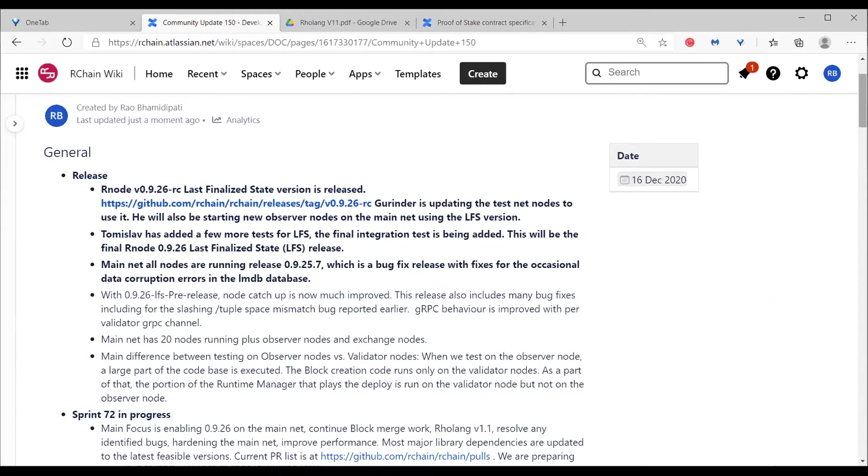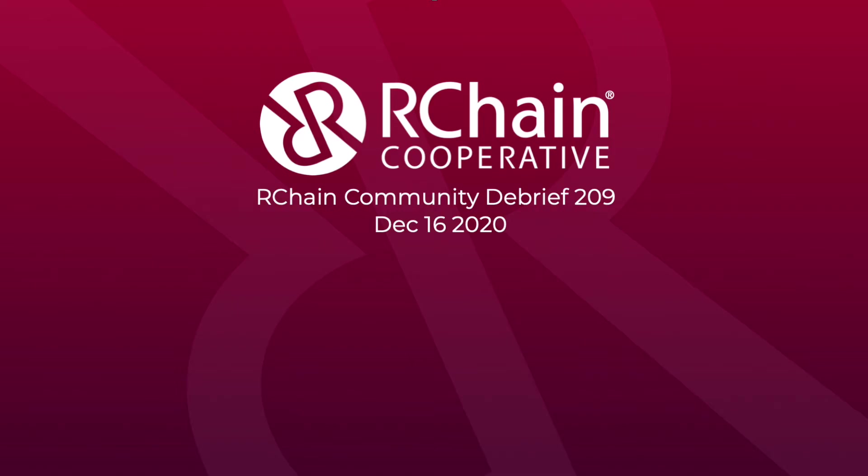Greg reiterates that the algorithm described last week is the one they're going with for block merge. It's a very simple algorithm, and RChain has an advantage because of RhoLang — they don't have to recompute things in order to do the merge.